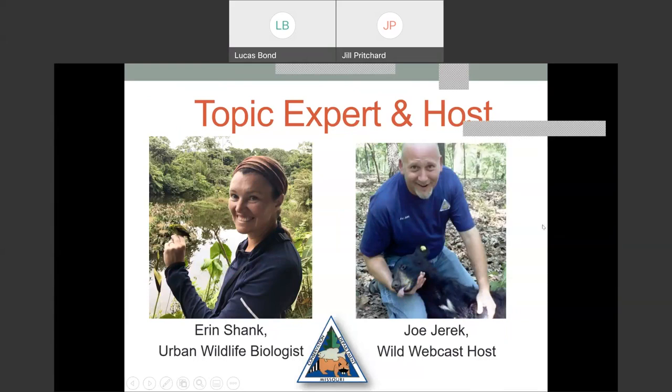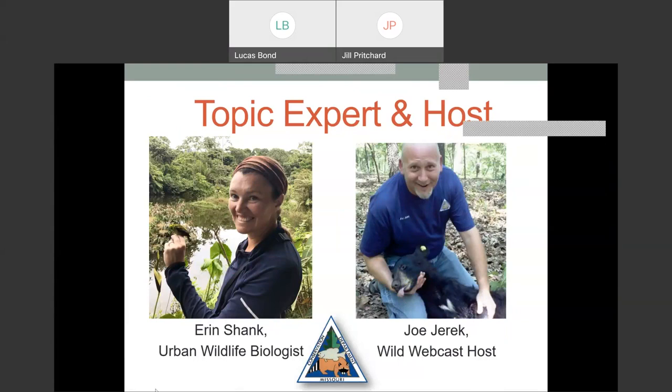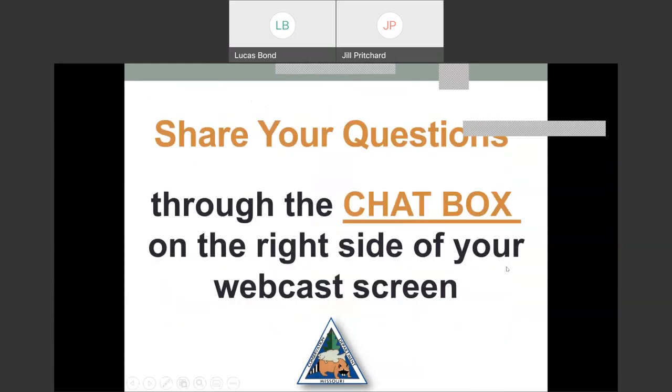We'd like to welcome our topic expert, Erin Shanks, who is an urban wildlife biologist with our Powder Valley Nature Center in the St. Louis area. Hi Joe, I'm happy to be here. And we are happy to have you. Today we're talking about attracting backyard wildlife, and we welcome questions through the chat box on the right side of your webcast screen.